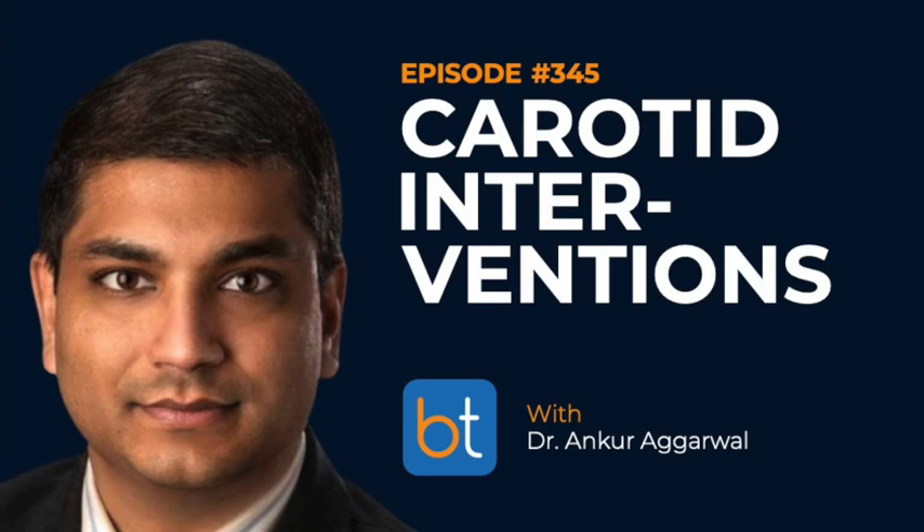Let's break down the options further. You've really mentioned three: carotid stenting from a transfemoral approach, carotid stenting via TCAR, and open endarterectomy. Could you walk me through the pros and cons of open endarterectomy for a patient?